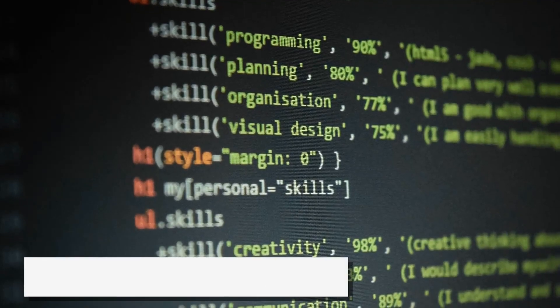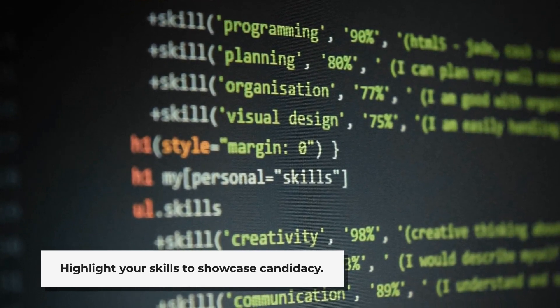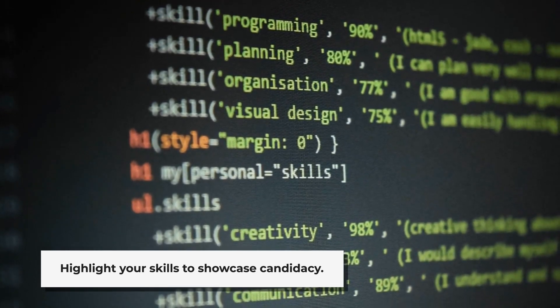Highlight your skills. List any relevant skills that make you a strong candidate for the position — whether it's computer skills or being bilingual, make sure to showcase them.